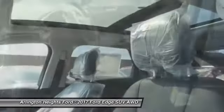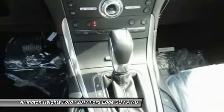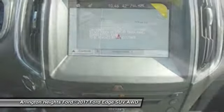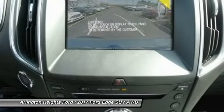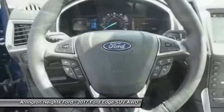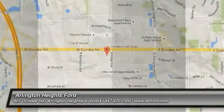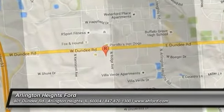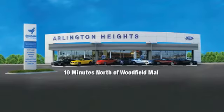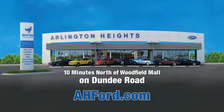Come take a test drive today. Arlington Heights Ford, just minutes north of Woodfield Mall on Dundee Road.